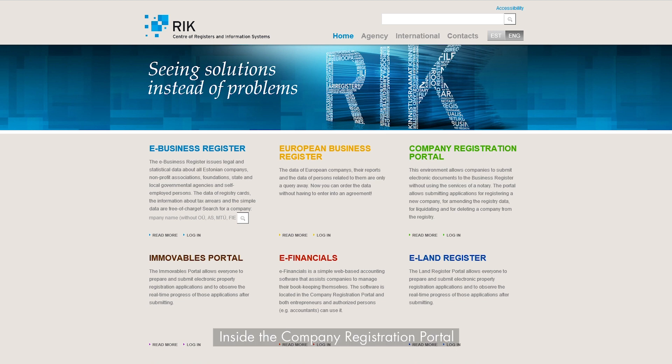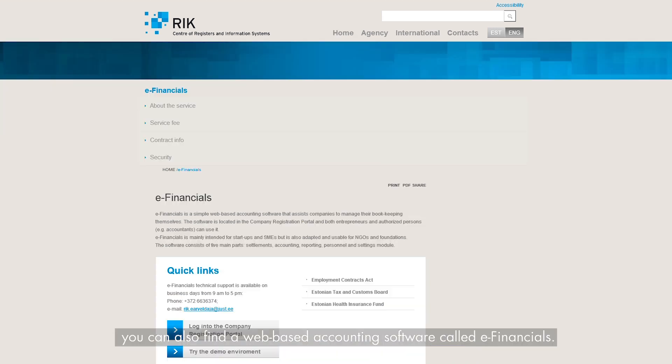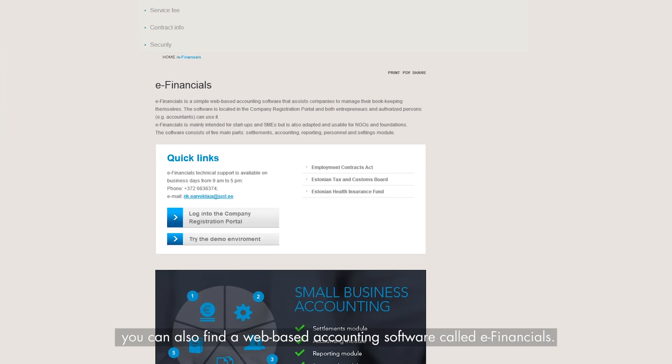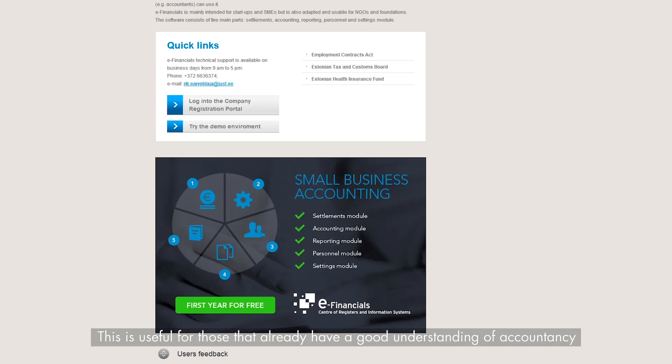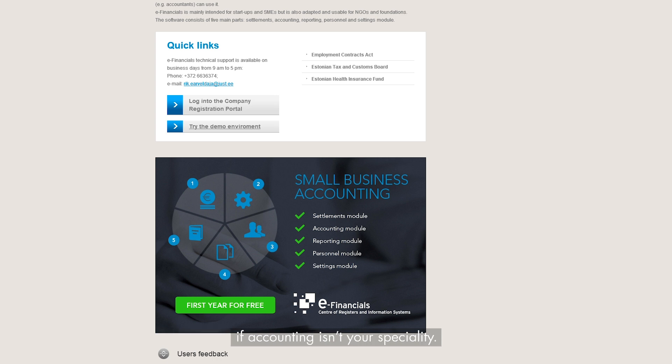eFinancials. Inside the Company Registration Portal, you can also find a web-based accounting software called eFinancials. This is useful for those that already have a good understanding of accountancy and Estonia's own accounting rules, but it's not yet advanced enough to be used by everyone, so we still recommend speaking to your own accountant if accounting isn't your speciality.